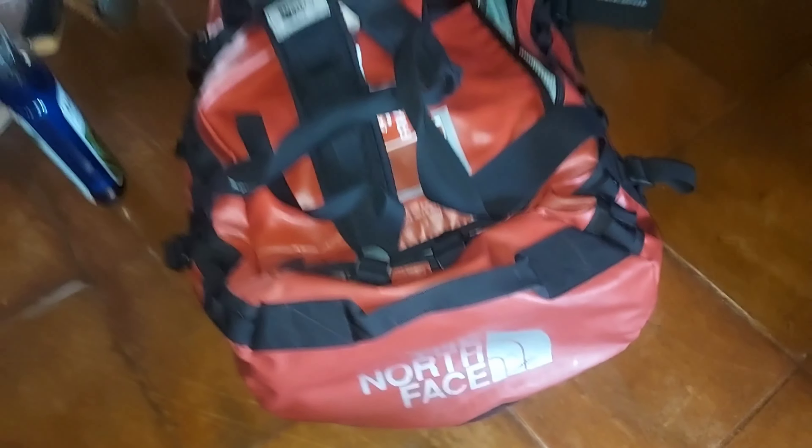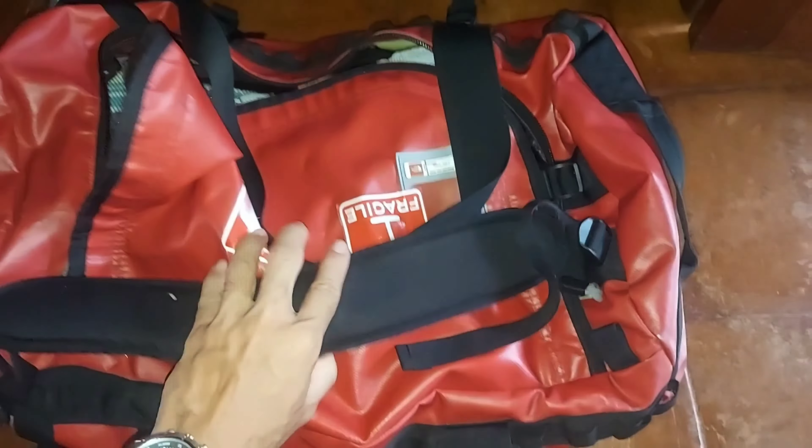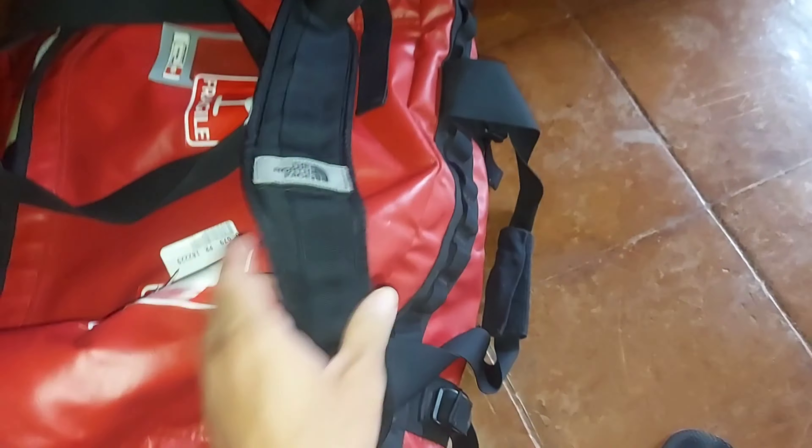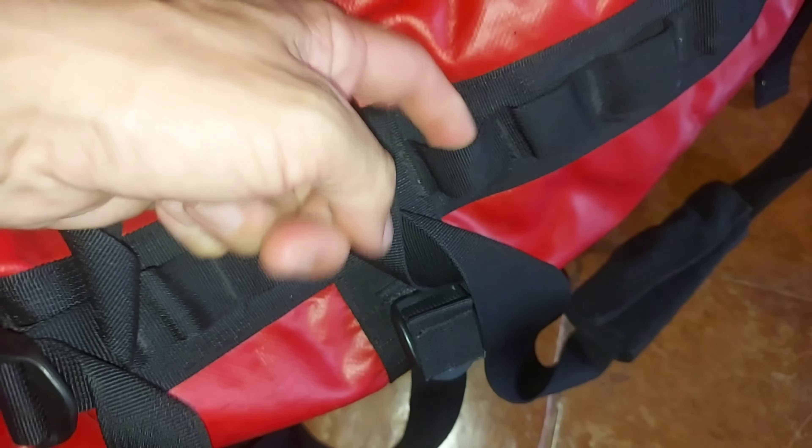This is the North Face duffel bag in red. It's pretty old actually, but they still sell it on Amazon and it's still sturdy as hell. You have straps here at the back — the other one is on the other side — but it's a backpack-style strap, so you can wear it as a backpack if you want.